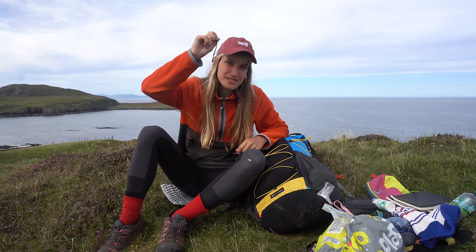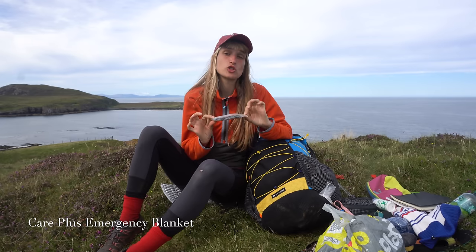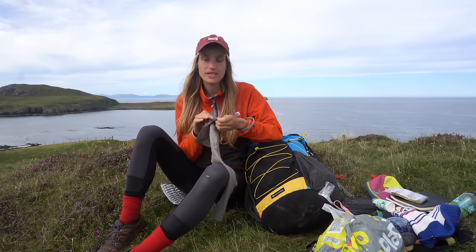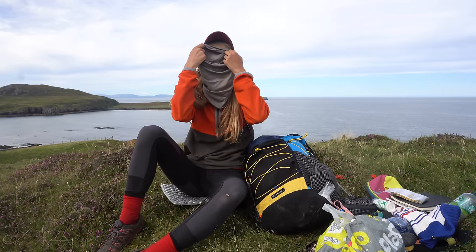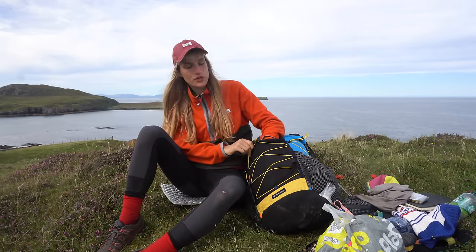I'm carrying nine tent stakes — eight for the tent and one spare. There's also a piece of my coffee grinder that escaped. I have an emergency blanket — you never know. It also works as a midge hack: if your head net holes are too big, you can roll it up over your face and it kind of works. I have two spare ziplock bags — always handy.